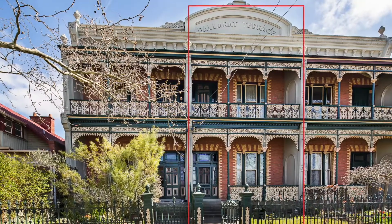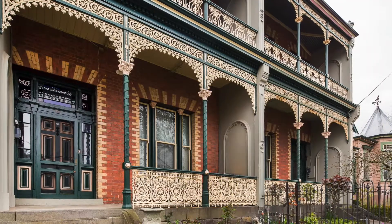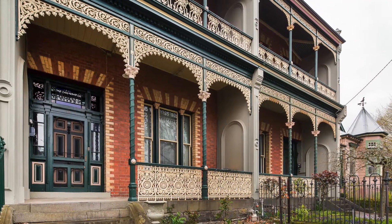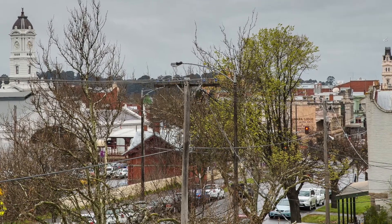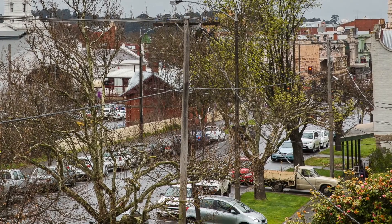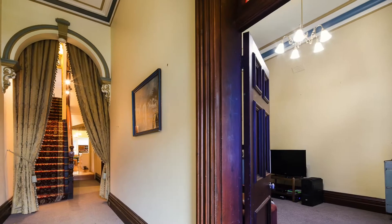229 Lyddiard Street, Soldiers Hill. Displaying timeless period features, this instantly inviting Victorian terrace, built in the late 1880s, conveys a welcoming mix of classical character with elegant decor and modern comforts in a location as convenient as one could possibly wish for.